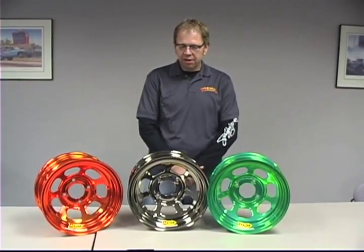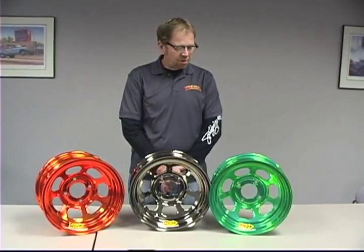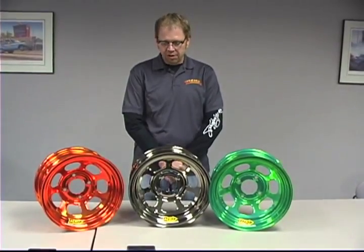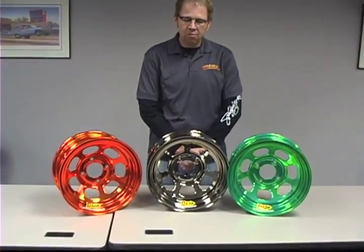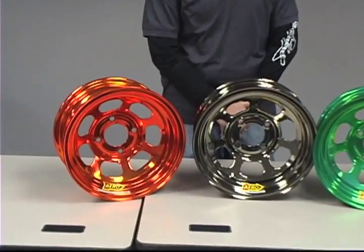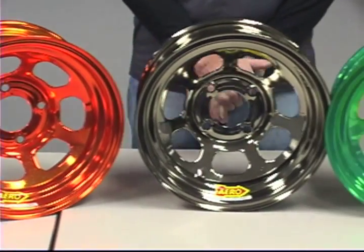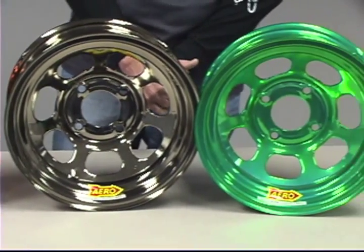Some of the new things that we've come up with this past year, as you can see in front of us, would be the color chrome wheels. This is just a small example of what we have available with the orange chrome, black chrome, and green chrome. Also available in red, blue, gold, and — I probably forgot a color — pink. Yes, we have pink for all of you that are into pink and purple.